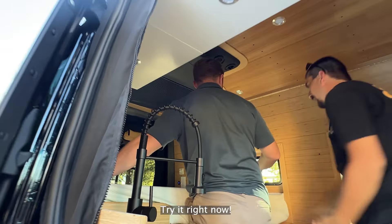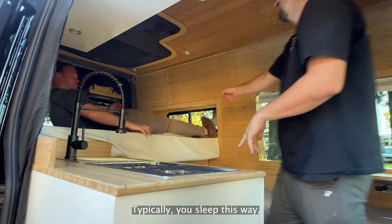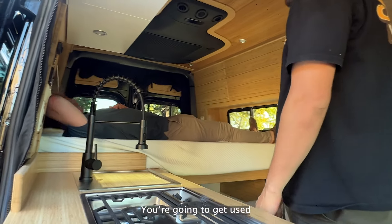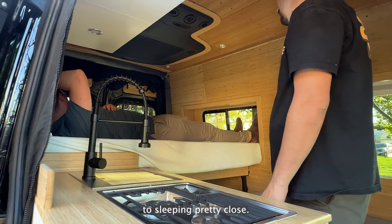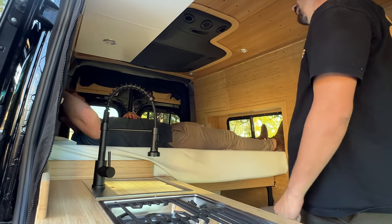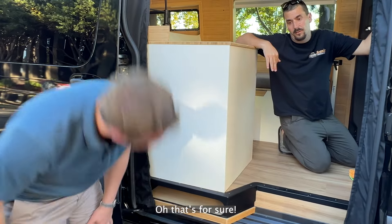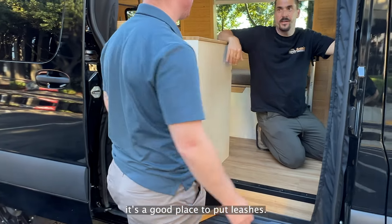You think you can fit? Typically you sleep this way — it doesn't really matter. You're going to get used to sleeping pretty close. It's a nice little shoe compartment for sure. You have dogs? It's a good place to put leashes.